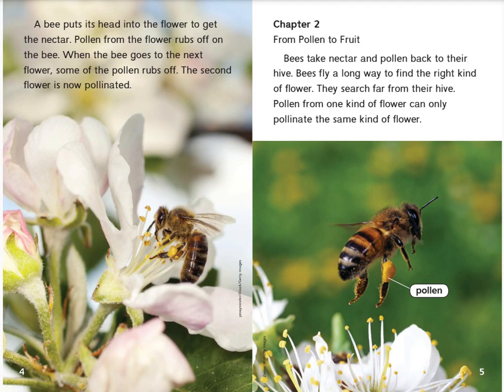A bee puts its head into the flower to get the nectar. Pollen from the flower rubs off on the bee. When the bee goes to the next flower, some of the pollen rubs off. The second flower is now pollinated.